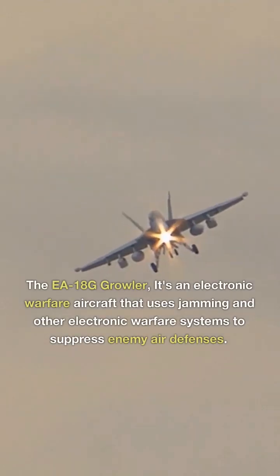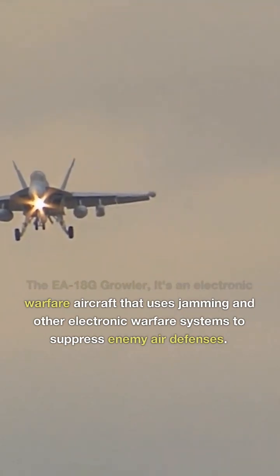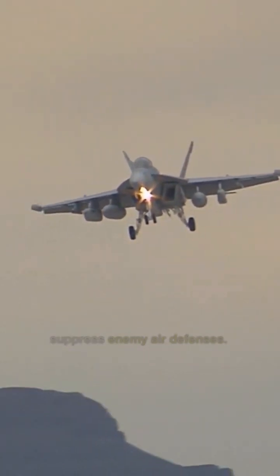The EA-18G Growler — it's an electronic warfare aircraft that uses jamming and other electronic warfare systems to suppress enemy air defenses.